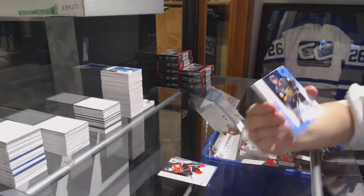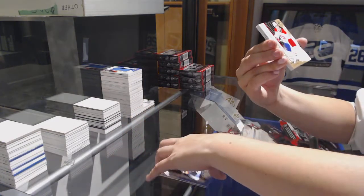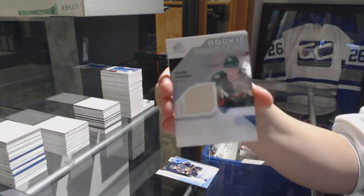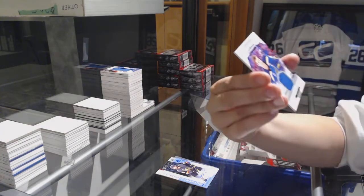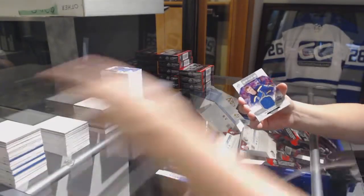We've got a Thomas Chabot rookie blue auto for the Vegas Golden Knights. Rookie jersey number to 499 for the Montreal Canadiens, Jesperi Kotkaniemi. Rookie sweater jersey number to 199 for the Minnesota Wild, Jordan Greenway. And All-Star Skills fabric jersey of Alex Pietrangelo for the St. Louis Blues.